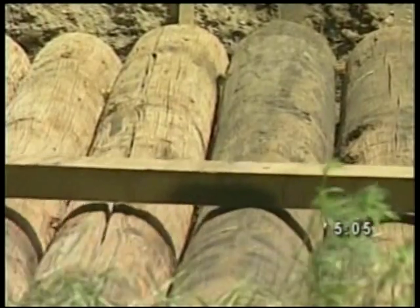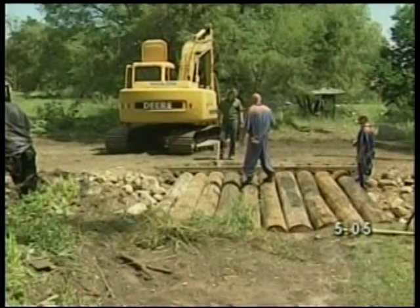Construction is moving along as workers build a new bridge to help the environment. The bridge has been in the works for about a year, and construction started yesterday. The Grand Traverse Conservation District spearheaded the project, knowing the area floods several times a year.